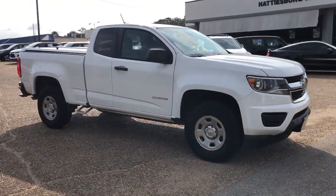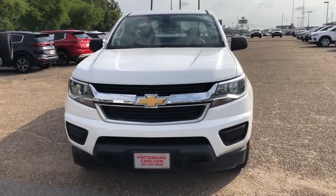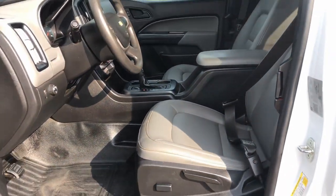Keyless entry, backup camera, Bluetooth connection, Wi-Fi hotspot, heated front seat, power driver seat, vehicle anti-theft system, stability control, rear wheel drive, traction control.